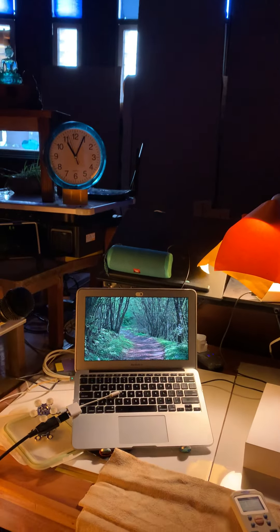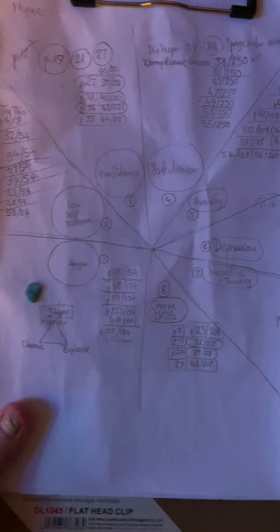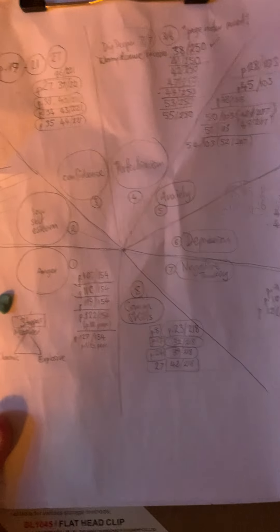So that's it. I'll upload this to YouTube. Here's my schedule for working through a therapy book — using Blu Tack, as you might have anticipated from the old days. Working around anger, communication skills, negative thinking, depression, anxiety, perfectionism, confidence, and low self-esteem.